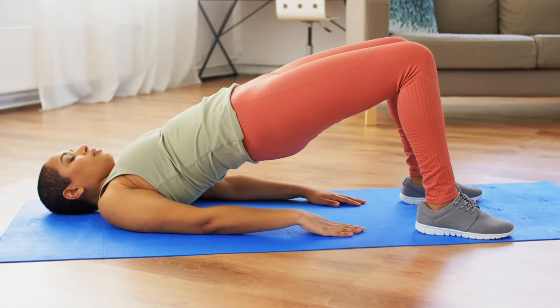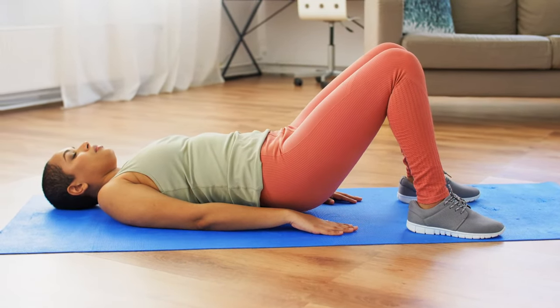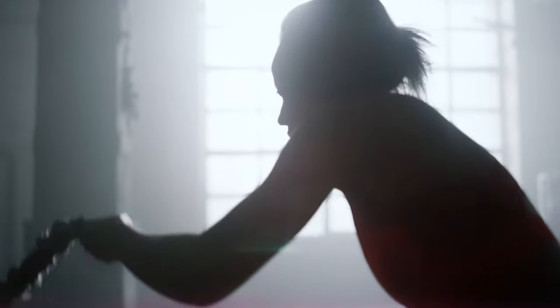We just released for all lifestyle members a brand new pelvic floor exercise protocol — videos, step-by-step, very in-depth. If you're struggling with this, there could be weaknesses and vulnerability in that area. Strengthening those muscles helps with emptying, incontinence issues, and frequent UTIs.